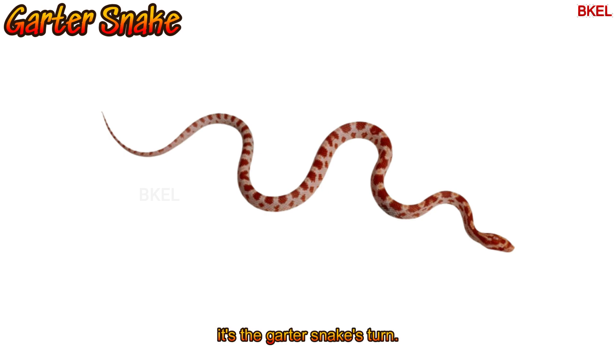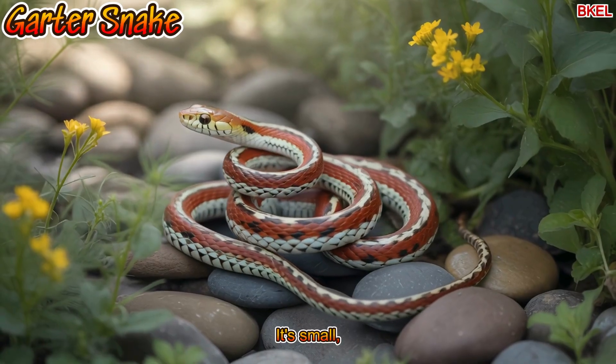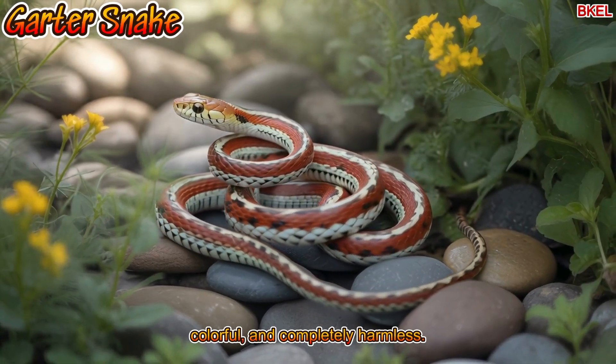It's the garter snake's turn. It's small, colourful and completely harmless.